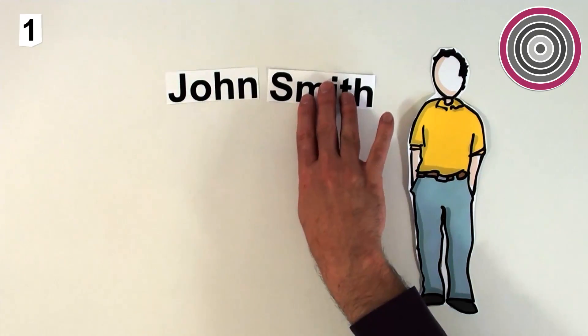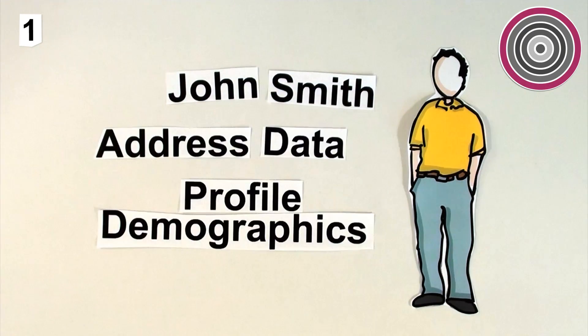1. First, we take a look at your customers and create a profile. Where do they live and what are they like?